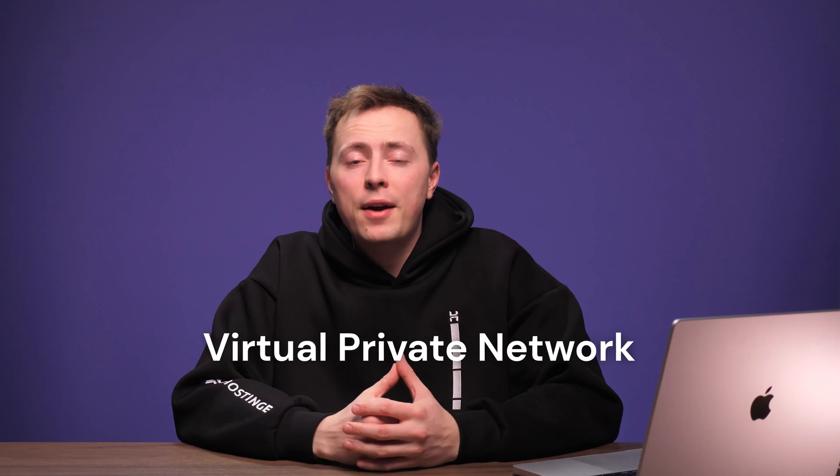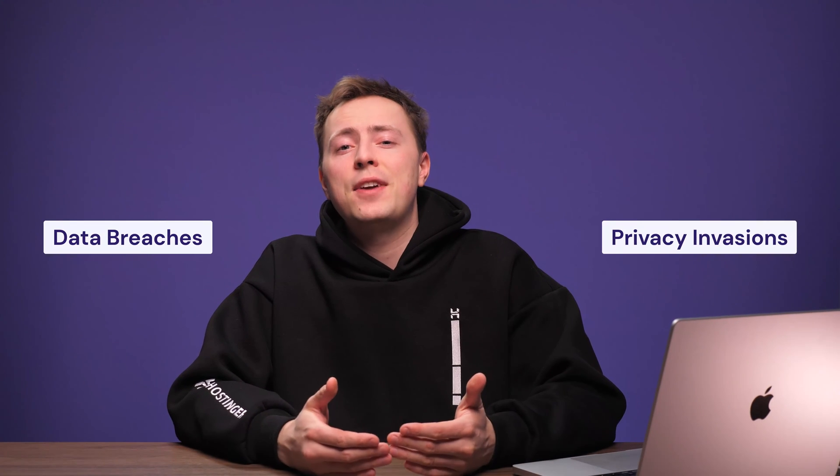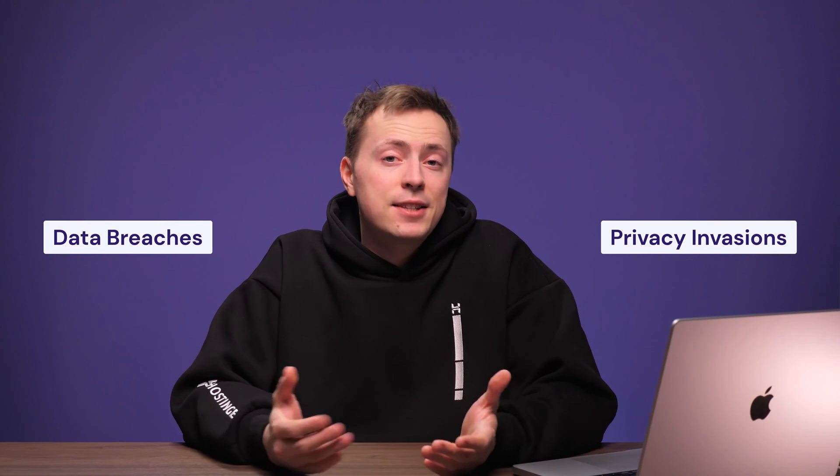Setting up your own virtual private network will give you control over your online privacy and security. But why not just subscribe to a VPN service? Well, despite the best efforts by VPN companies, data breaches and privacy invasions still happen. In the case of many of these breaches, the incident won't be found out for a while, and that's long enough for your data to become public.